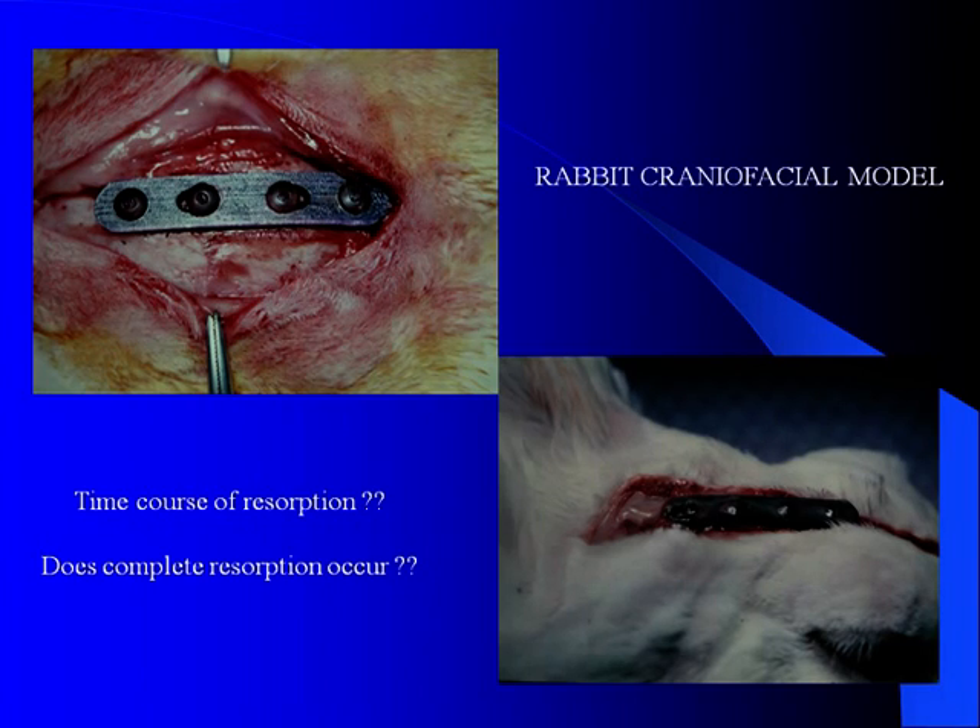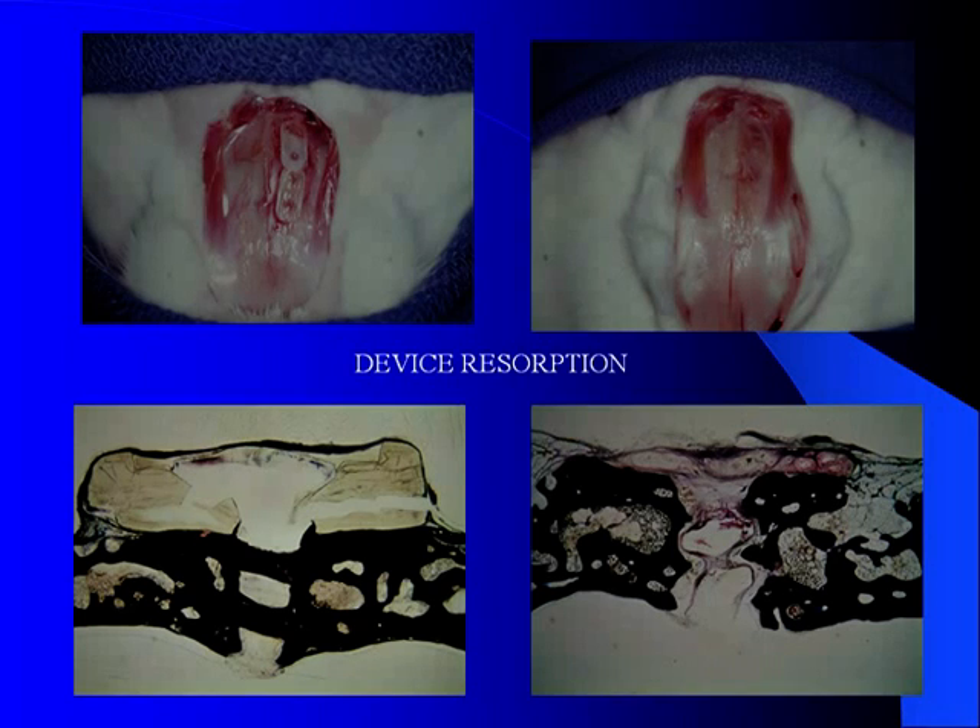At that time, some initial work was done with a known polymer called polylactic acid, and as you can see here in this slide, this was an original plate placed in 1990. If you look at this animal one year later in 1991, you can see that there's absolutely no change whatsoever in that resorbable polymer device. So the concept of the historic use of PLA — polylactic acid — and a combination of copolymers, polylactic and polyglycolic, were put together, which was felt to be much more capable of resorbing in a timely manner.